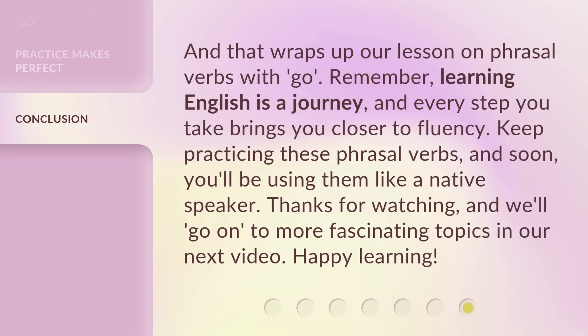And that wraps up our lesson on phrasal verbs with go. Remember, learning English is a journey, and every step you take brings you closer to fluency. Keep practicing these phrasal verbs, and soon you'll be using them like a native speaker. Thanks for watching, and we'll go on to more fascinating topics in our next video. Happy learning!